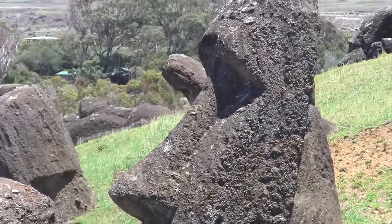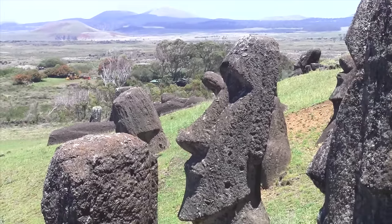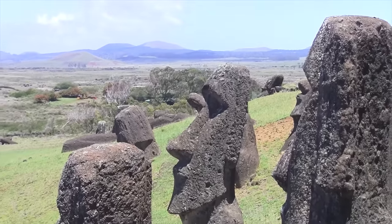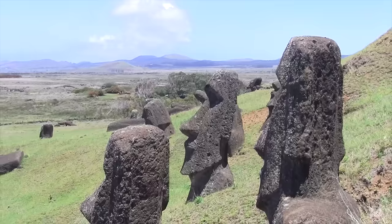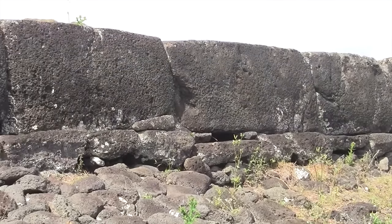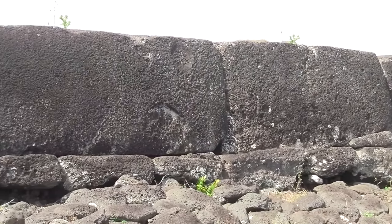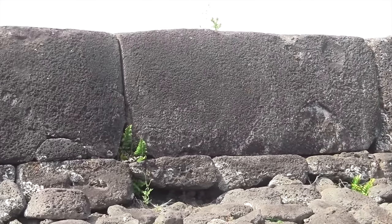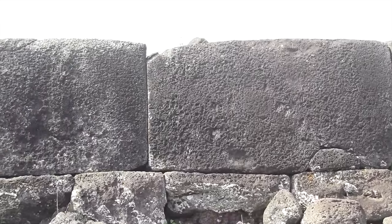If you didn't know, each of the 900-plus moai are complete bodies. Here we simply see the heads and necks, but the full bodies are underground. The mystery is: how did they get buried in the first place? Dr. Schoch believes they are at least 12,000 years old in some cases.